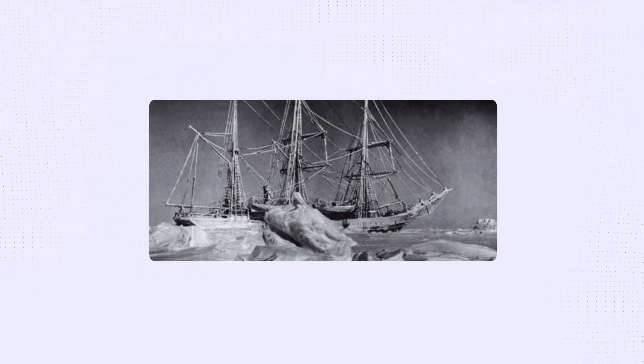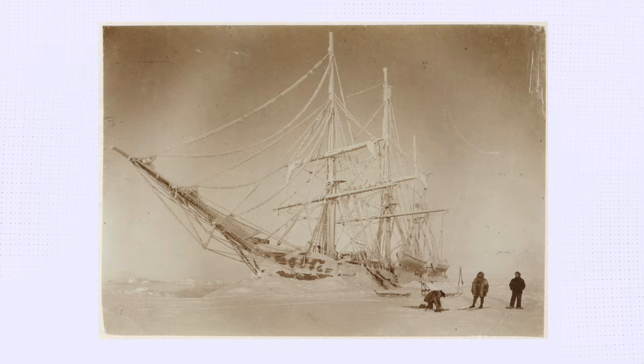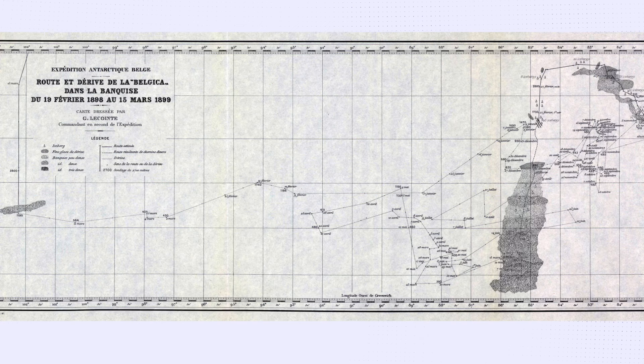During two months of polar darkness, the temperature dropped to minus 43 degrees Celsius. Imprisoned for more than a year, the ship drifted erratically with the pack ice for over 2,000 kilometres. This is the captain's meticulous map.